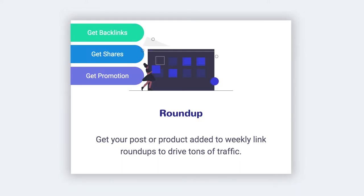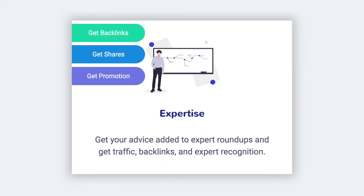There's Roundup Outreach. With Roundup Outreach, we find relevant blogs that regularly publish link roundup articles that share other articles on a given topic or in a given industry and get yours included in their next roundup. There's also Expertise Outreach, where you can add your expert opinion to websites with posts featuring knowledgeable people offering expertise on your topic.